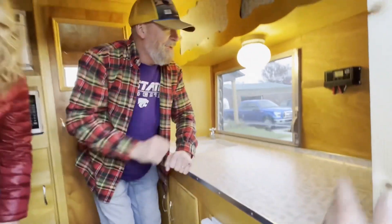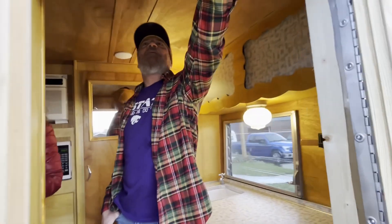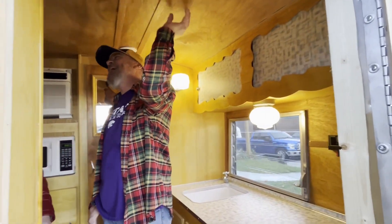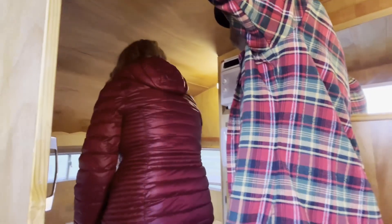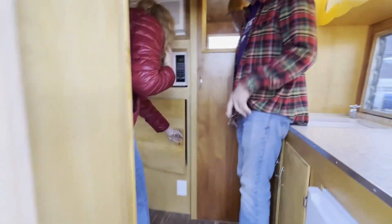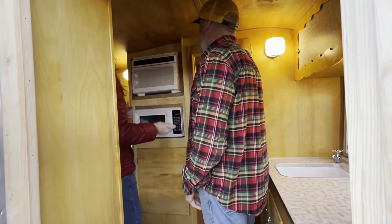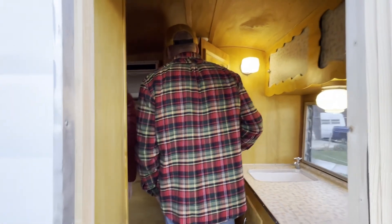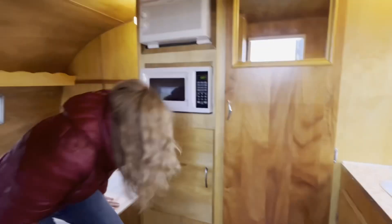I'm going to go back outside. Why don't you guys just look around a little bit. Oh, this is just so good. This is new too — storage under there. Lots of storage. And you have access from your baggage door for that area as well. We never utilized that before, so that'll be good.